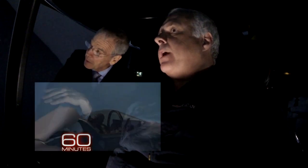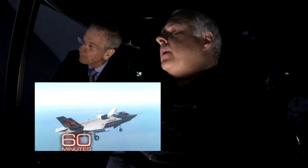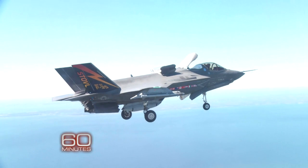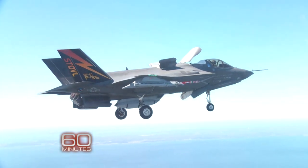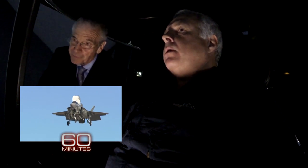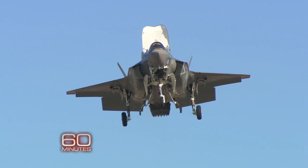Now what's happened on the outside of the plane to change its configuration so that you can basically hover like this? Well, on the outside of the plane, right behind my cockpit, an upper lift fan door has opened up to allow air to flow into a lift fan engine that's behind me. A clutch is engaged into that engine from the main engine that is allowing lift to come up. That engine is helping use lift to keep me going, staying afloat, if you will.